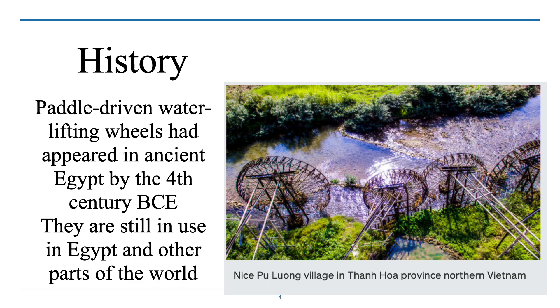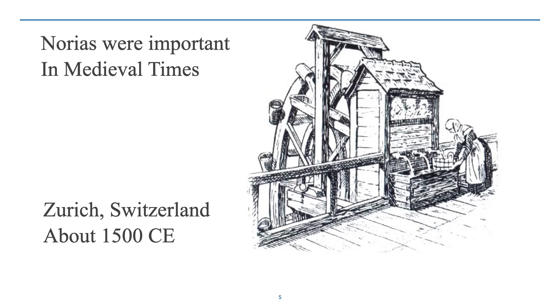This one shows three — actually four — Norias in Vietnam. Norias were equally important in medieval cities to provide a way to move water around and make it more accessible to people. This is a drinking water station in Zurich, about 1500 CE.